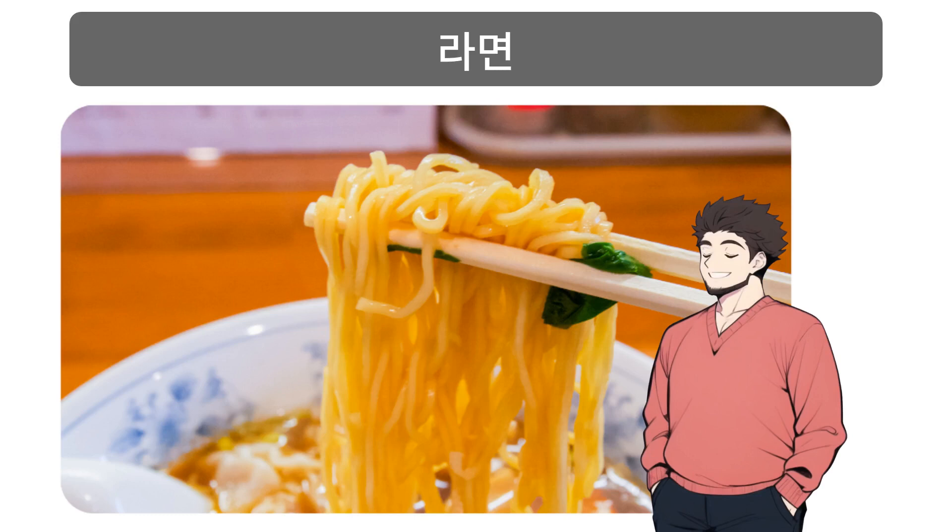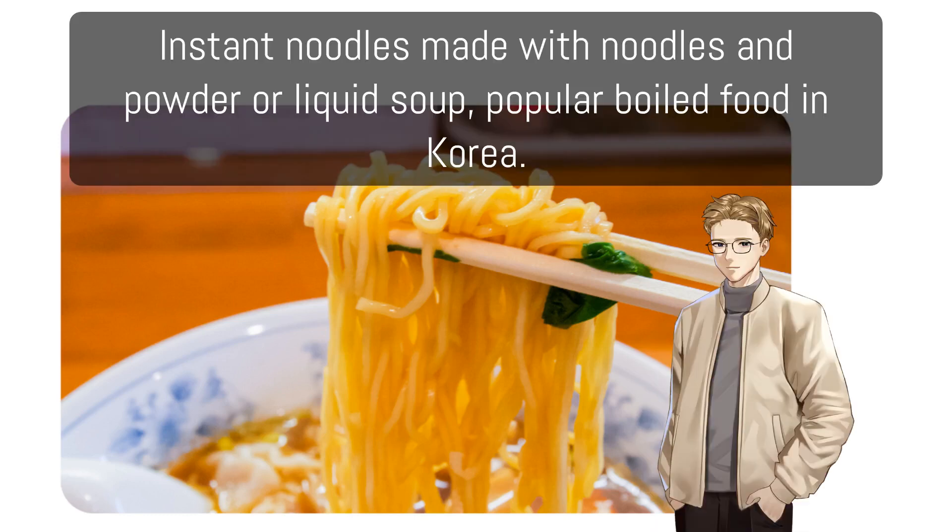라면: Instant noodles made with noodles and powder or liquid soup; a popular boiled food in Korea.